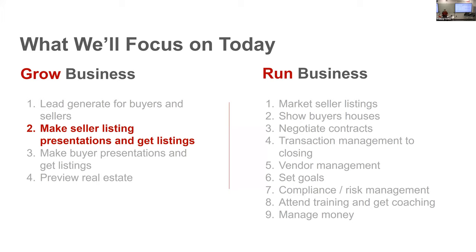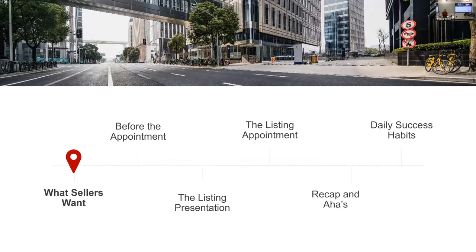What we're going to focus on today is making seller listing presentations and getting listings, because we always talk about the three L's: leads, listings, leverage. Listings make everything go. It is so much easier to list a house than drive to 70 different residences and write an offer and get beat out on bidding wars. Also, everything is recorded and put on our YouTube channel so you can go back and review it all.